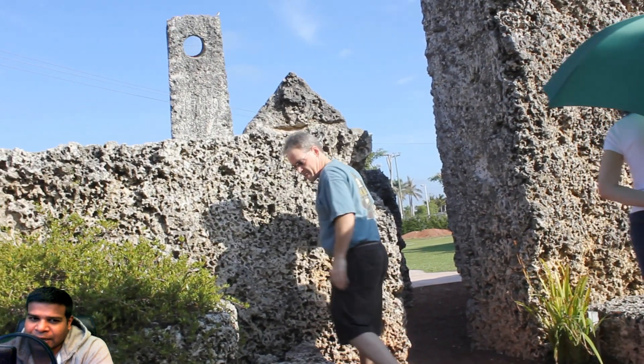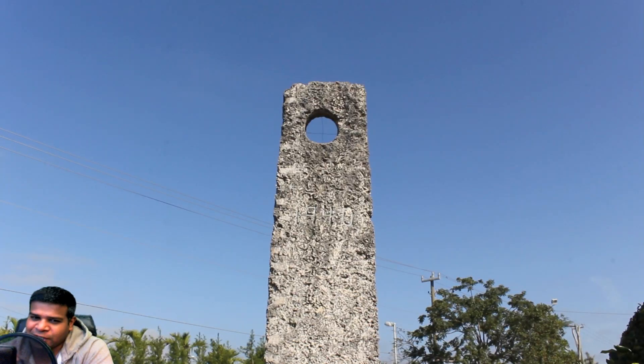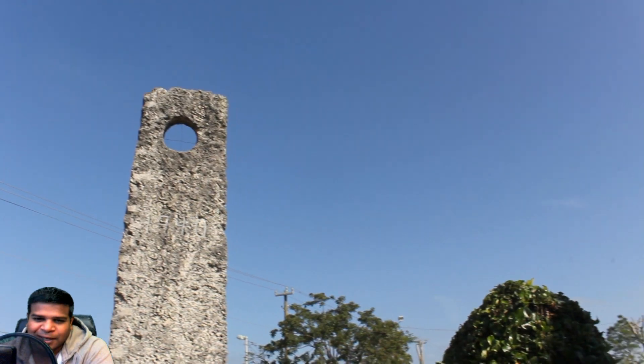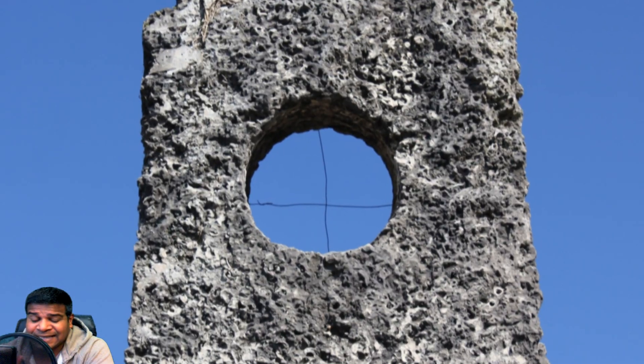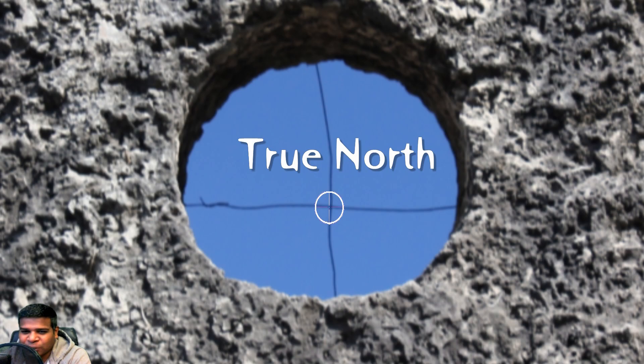Now remember I said, if Ed moved the large telescope even by an inch, it wouldn't work. Some of you might think this circle is large enough that such a small movement would not matter. But what is Ed really doing here? He did not care about the North Star; he did not even care about the 4 seasons. All he cared about was the absolute true North. He has marked the true North at the dead center of the crosshairs.